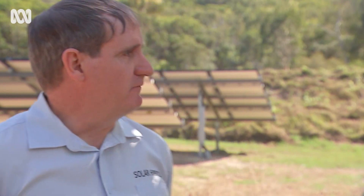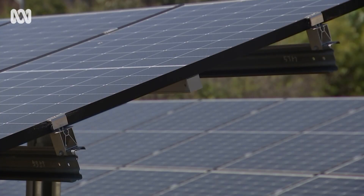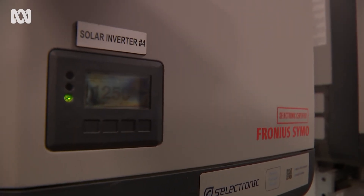All the solar panels you can see here are made in Australia. We even have components in the building that are actually designed, engineered and made in Brisbane, as well as other equipment made in Victoria.